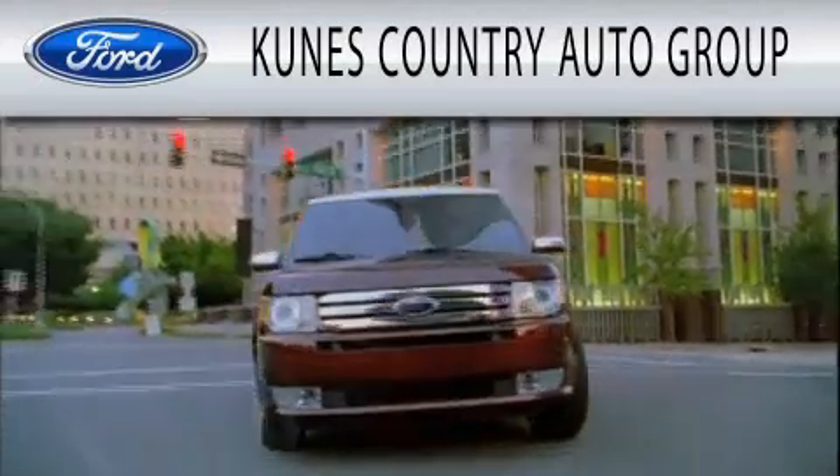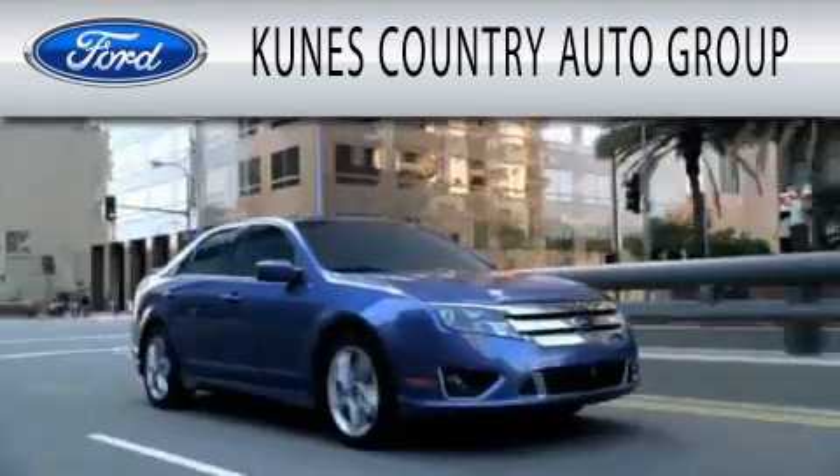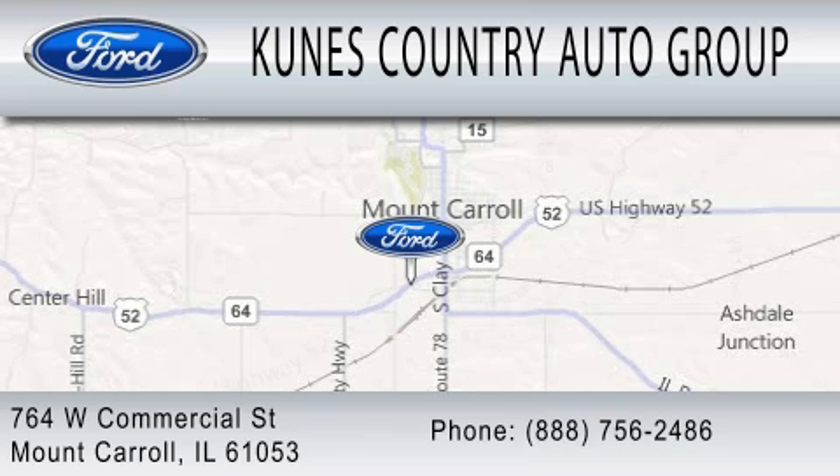Kunis Country Auto Group is dedicated to doing everything possible to ensure that the experience you have selecting your next vehicle is as pleasant as possible. We're located at 764 West Commercial in Mount Carroll.